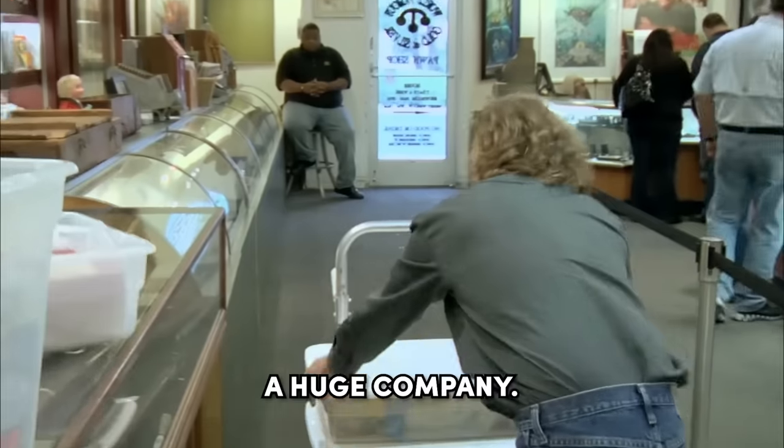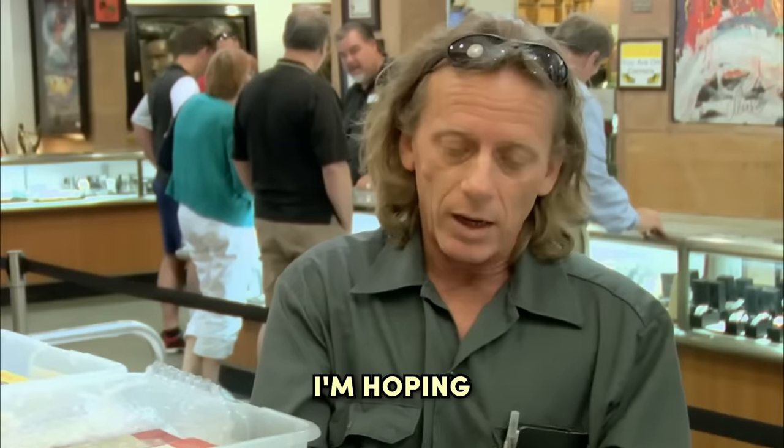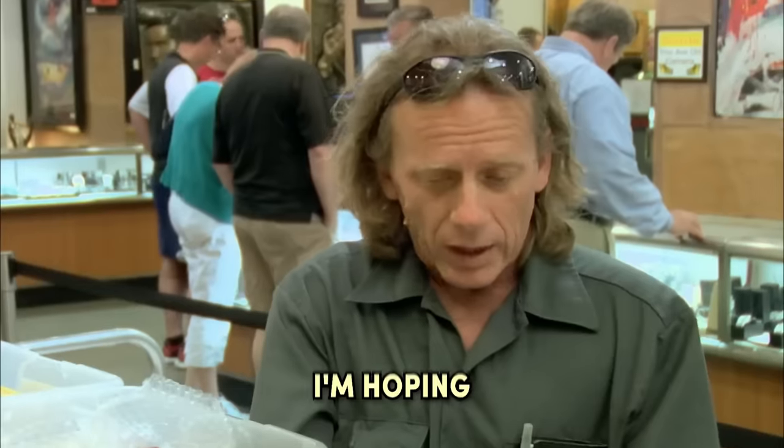Matchbox is a huge company. There's a huge collector market out there for them. So what do you want to do with these? I'm hoping to pawn them. How much were you looking to get? I'm hoping to get $20,000.